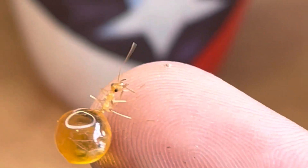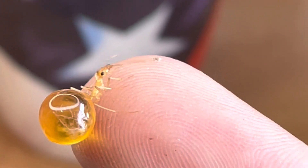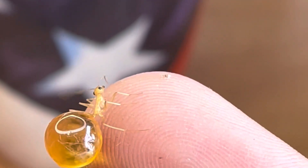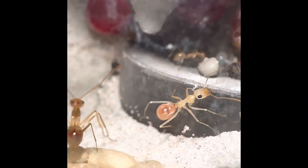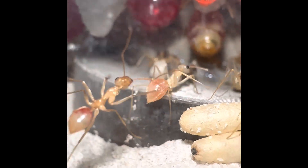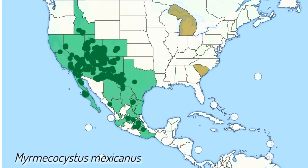In this episode, we're going to show you what this unique ant species is, and we're going to show you a colony of them that we keep in-house. This is a species in the genus Myrmecocystus. This specific species is Myrmecocystus mexicanus.